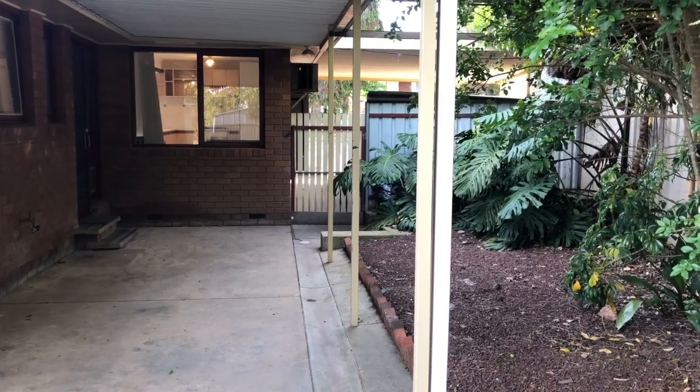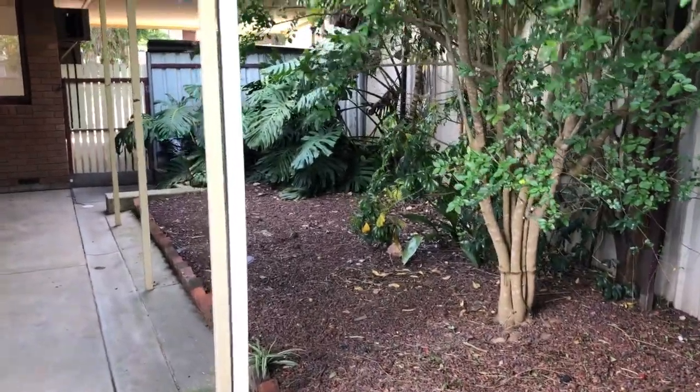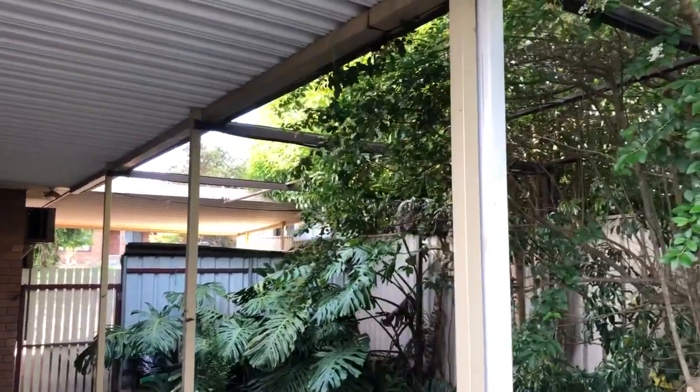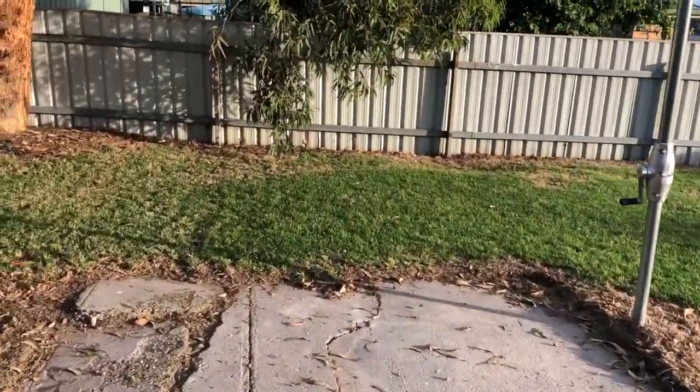Coming through the single carport down the side into a fully covered pergola area out the back. You've got a nice little fernery area just in here. There was some really old shade cloth that's just been removed — you could reinstate it if you want, but it's actually letting some more natural light in, so give that consideration.